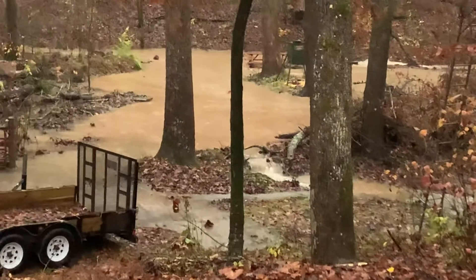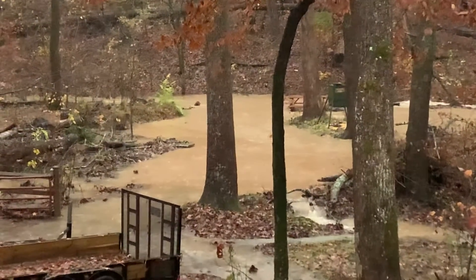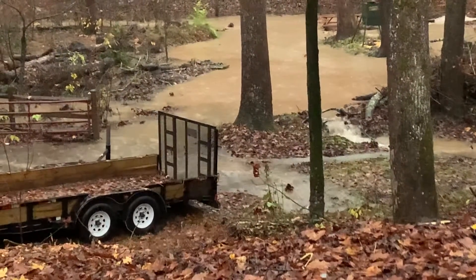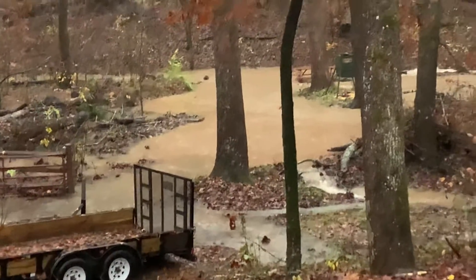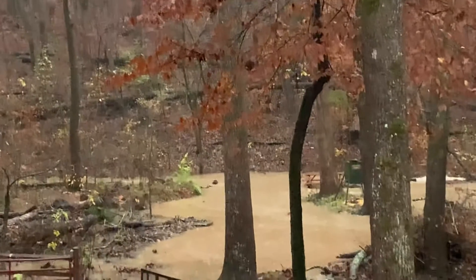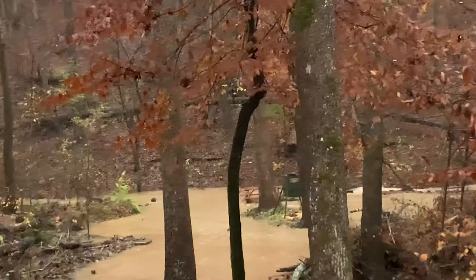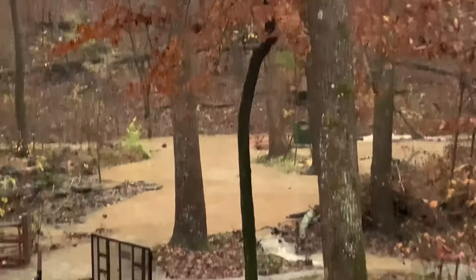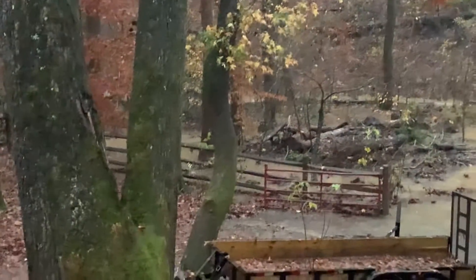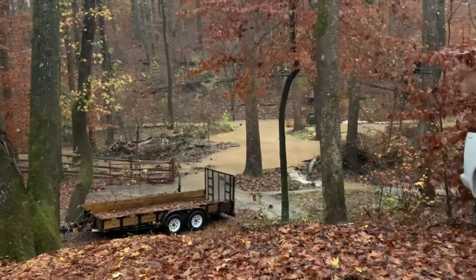Wow, pretty wild how the creek has overflowed and come back toward the property. That trailer will be alright — it's about a foot above where the water line is right now. I've never seen it this high. The creek is about out of its banks; maybe I saw it once, maybe 14 or 15 years ago. Pretty wild.